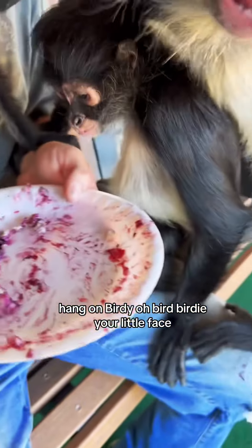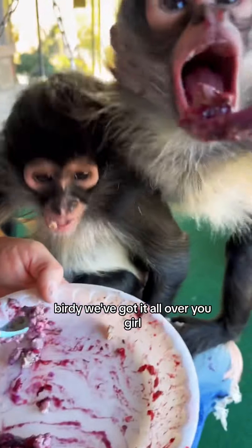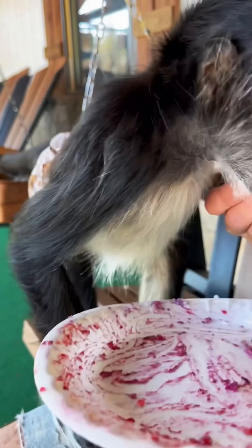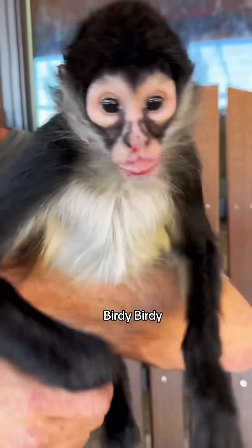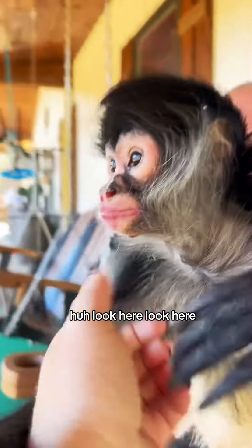Hang on, Birdie. Oh, Birdie, your little face — we've got it all over you, girl. Did it last long? Rooster, was that so good? It just hit me in the head! Birdie, it's behind her ear. Was it good? Look here — what's that, so good? Let me see.